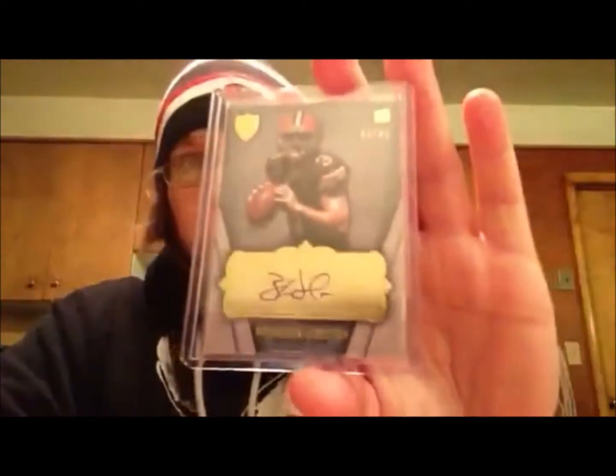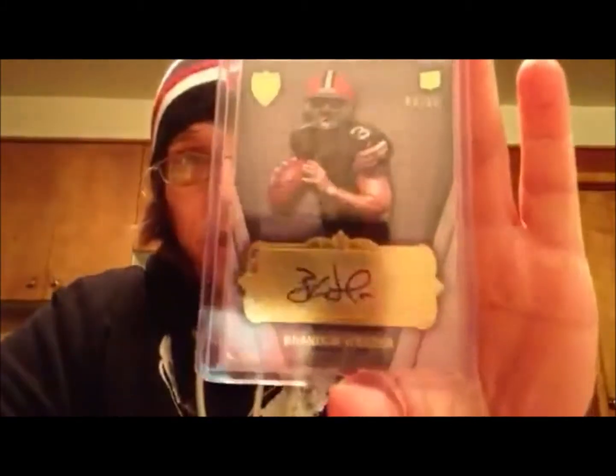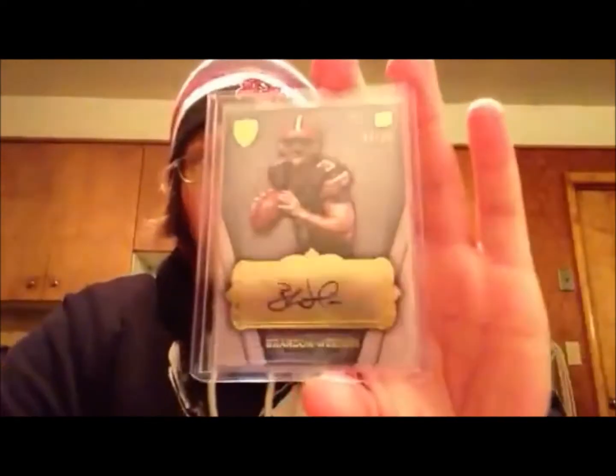As for the hits, the first one I was pretty happy with. This is the third one — second one I've pulled of him — but it's a Brandon Whedon. The camera's not doing much to it, but this is the base version of it, numbered actually to his jersey number, 3 out of 85. So I was really happy with that. That's a nice pull.